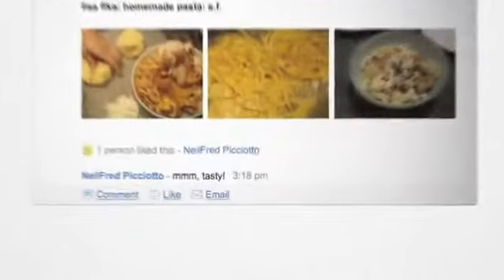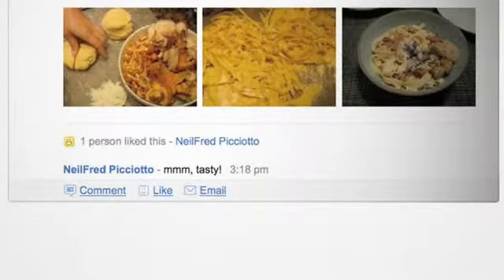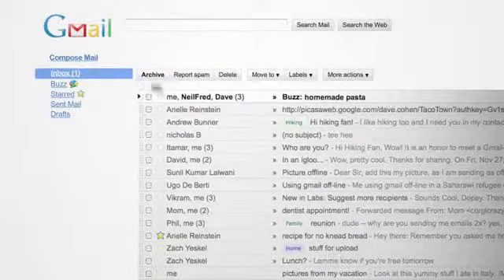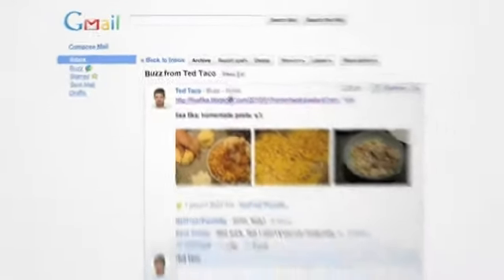Buzz makes sure you see the stuff that matters most. The best part about sharing is getting responses to your posts. Buzz sends these comments to your inbox to make sure you don't miss them. You can respond right from there to keep the conversation going.